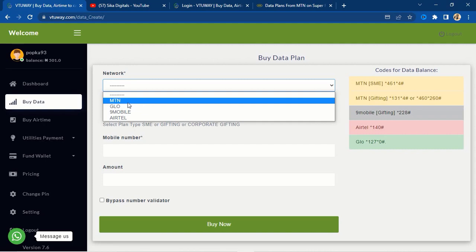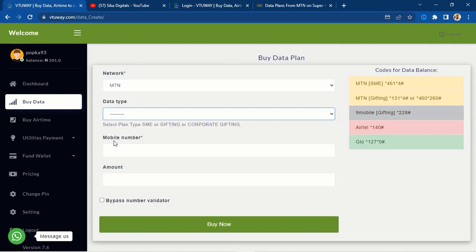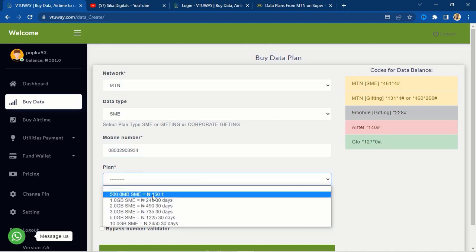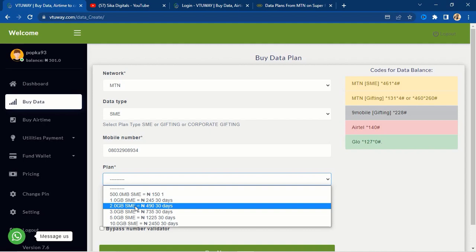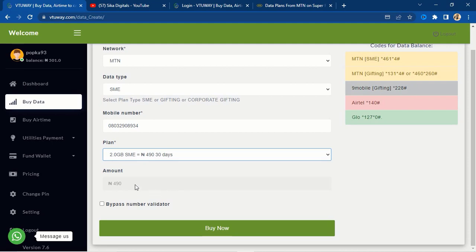Select your network — there's MTN, Glo, 9Mobile, and Airtel. Let me select MTN, then select the data type as SME, enter a phone number, and choose a plan. For instance, for two gigabytes of data at 30 days validity, they are offering it at just 419 naira. You can see that — two gig, 30-day validity, for 419 naira. You cannot beat that.